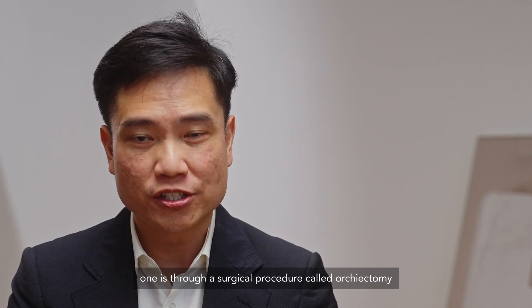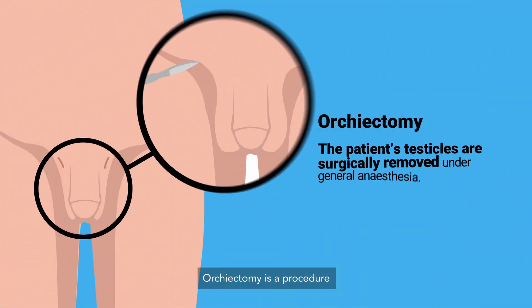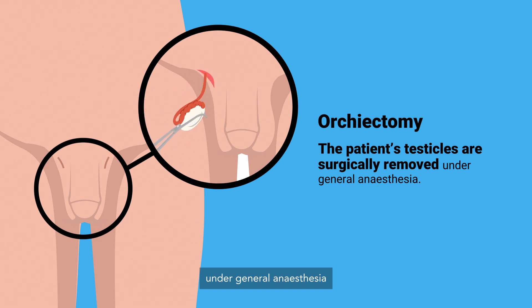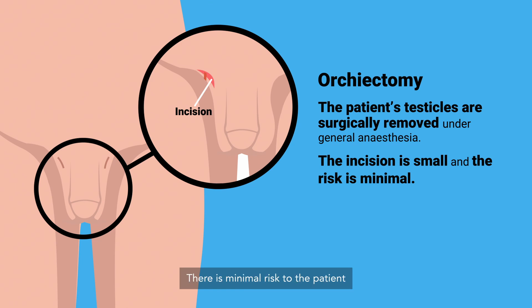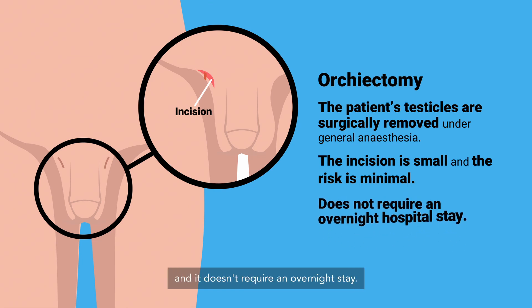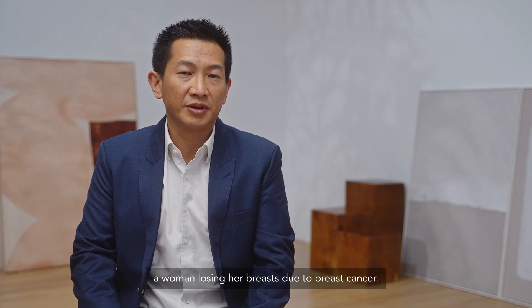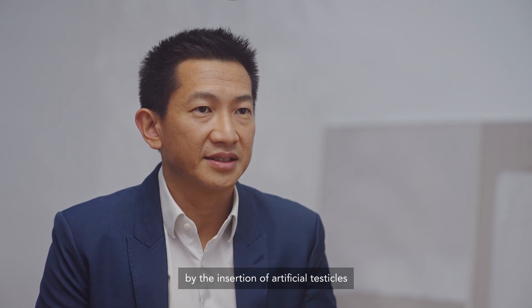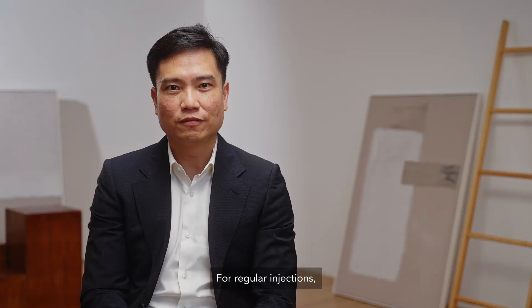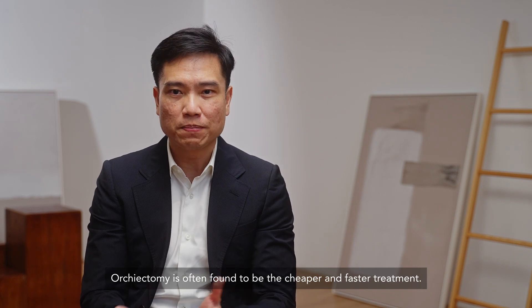There are two ways to approach hormonal therapy. One is through a surgical procedure called an orchiectomy, and the other is to give regular injections. Orchiectomy is a procedure in which the surgeon removes the testicles under general anaesthesia. It involves a small incision and both testes are removed, with minimal risk to the patient and no overnight stay required — most patients are discharged the same day. There are certain downsides related to orchiectomy regarding the psychological impact on the patient, similar in many ways to a woman losing her breast due to breast cancer. We can alleviate some of these problems by the insertion of artificial testicles. For regular injections, they can be given from once a month to once every three months or even once a year. Orchiectomy is often found to be the cheaper and faster treatment.